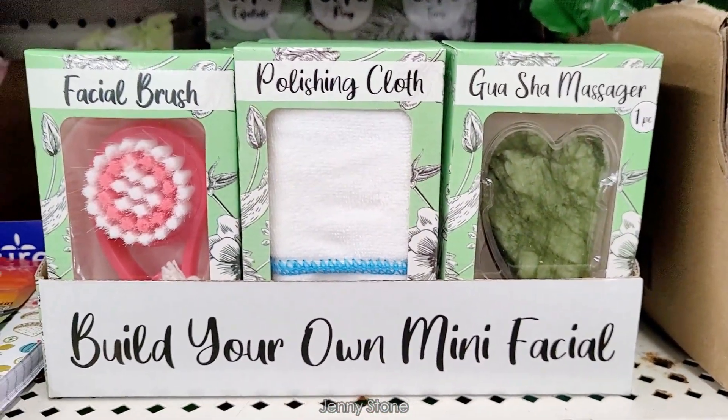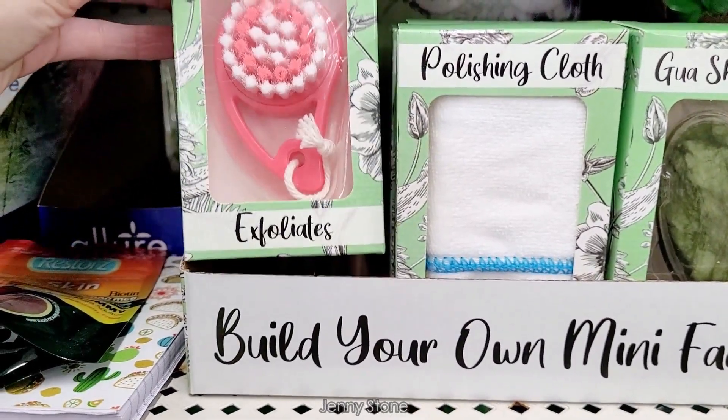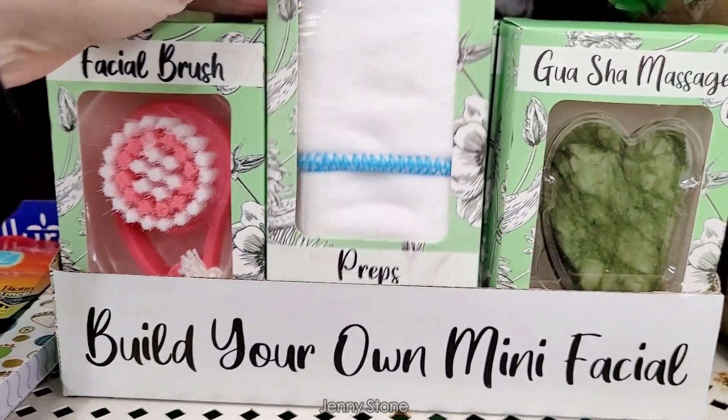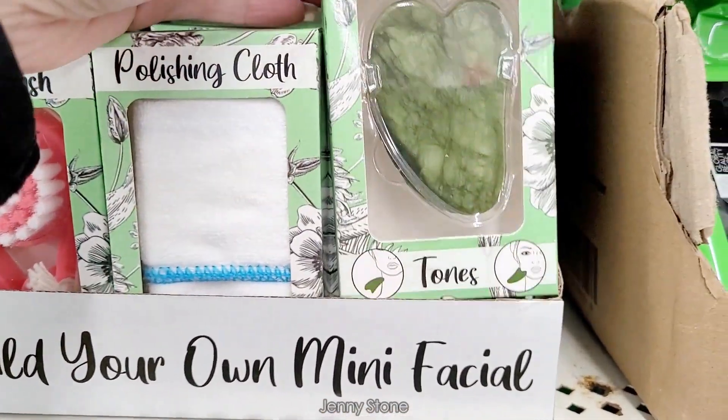In this white box that says 'Build Your Own Mini Facial' I found three little boxes. The first one says facial brush, the second one polishing cloth, and the third one is a massager.